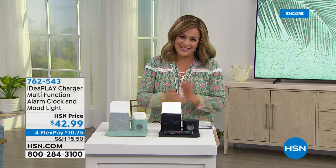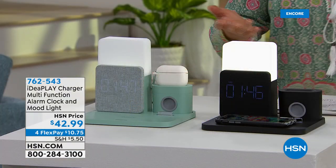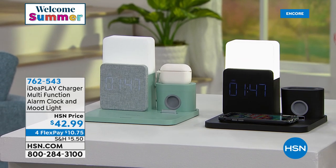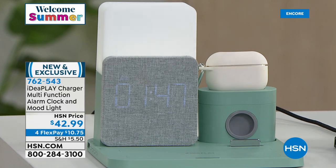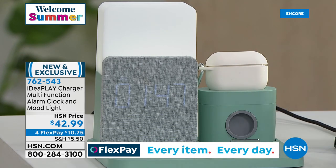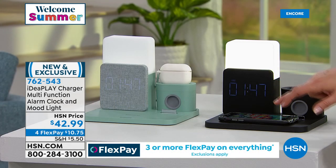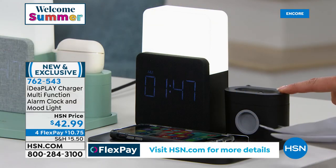Take a look at this — it's brand new from Idea Play, a company that specializes in great batteries. It's an Idea Play charger multi-function alarm clock and mood light — a wonderful way to reduce charging clutter. We have smart charging capabilities — you can place your iPhone down there, and it plays nicely with Apple or Android operating systems. It's not only your charging station for your phone but you can also charge your AirPods, and it's also a full alarm clock and mood light.